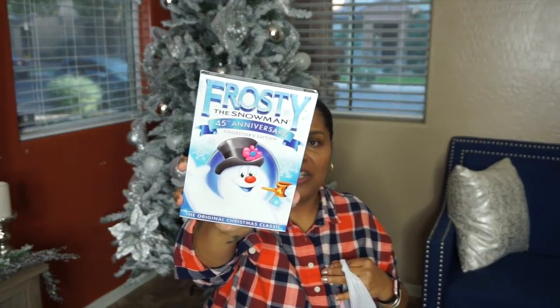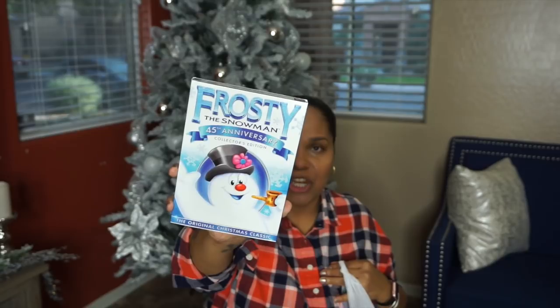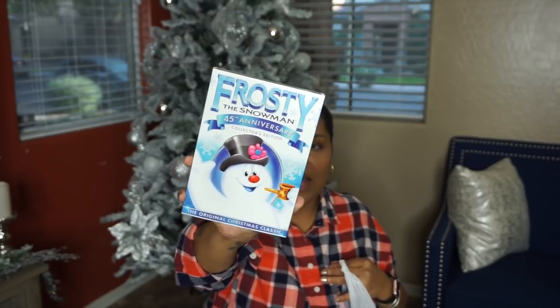So starting off the stocking stuffer, the first thing I got her is a DVD — Frosty the Snowman 45th Anniversary Collector's Edition. She's just now learning, she doesn't know Frosty the Snowman yet. So I got this — I picked this up on Black Friday for $4 at Target.